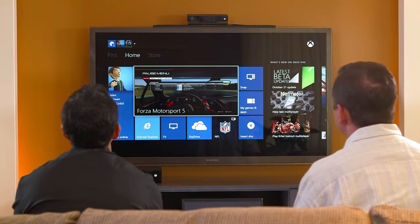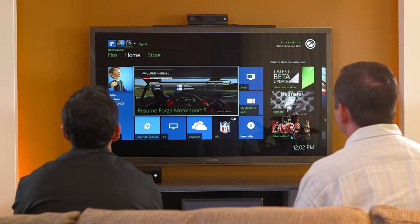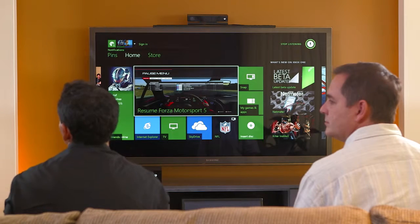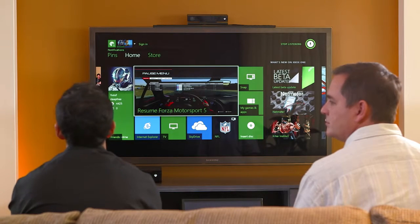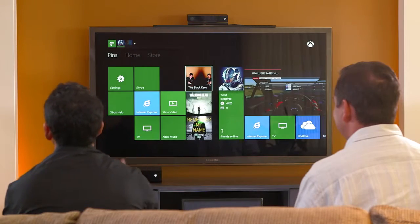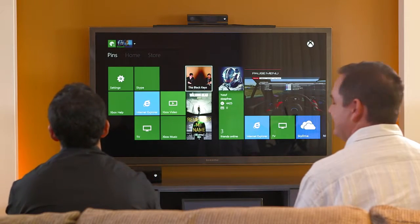But it gets even better than that. Not only can Mark have his, but we can both be here and get back and forth between us literally by saying 'show my stuff.' Xbox, show my stuff. And just like that, I get brought to my own personal dashboard. You can see I have green as my theme because I'm on brand here for Xbox. And if I go over to the left, you can see my pins — some music, TV shows I like to follow.